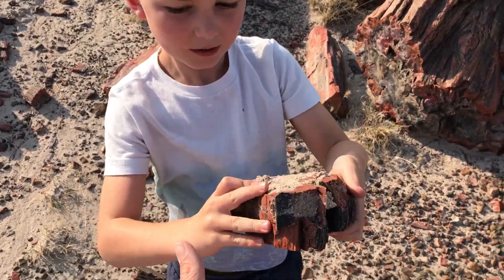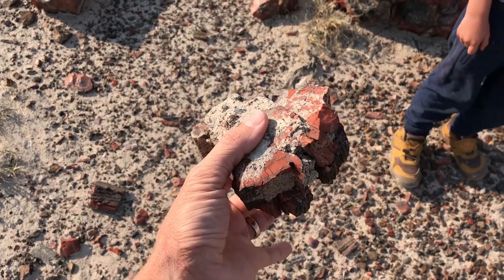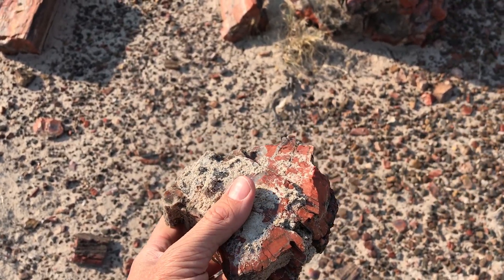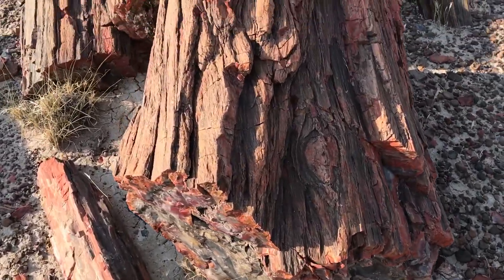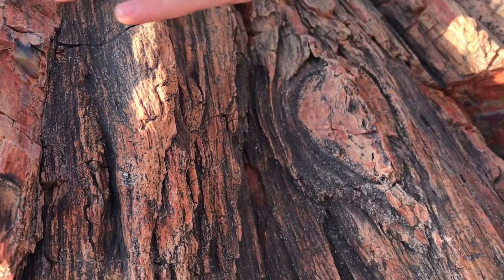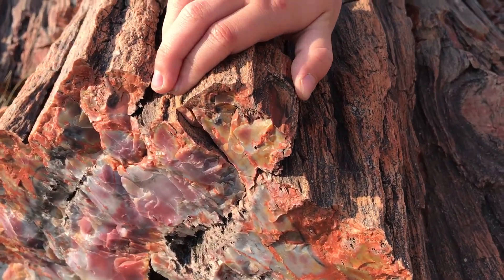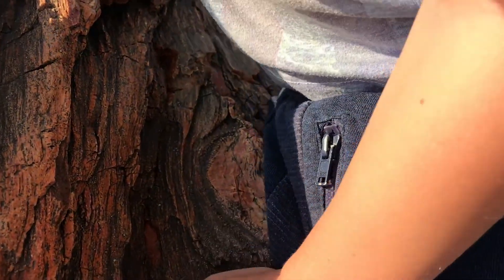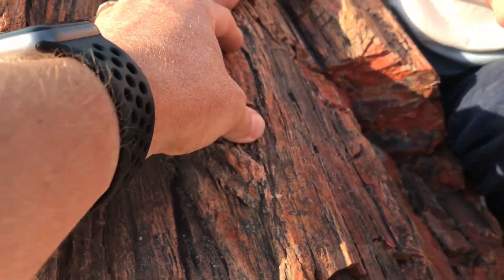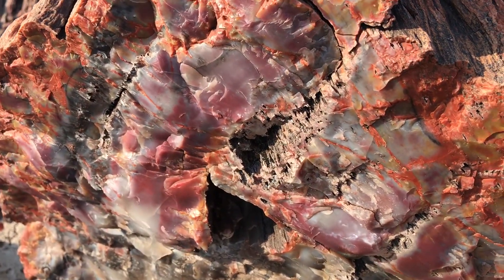It feels like a rock, about that size. Feels heavier than if it was normal wood that size, huh? Yeah. Man, look at that wood grain. What's a wood grain? Well, look right here — this knot right here looks like that used to be a branch. I assume a branch was coming on the tree right there. And over here, it looks like crystal.